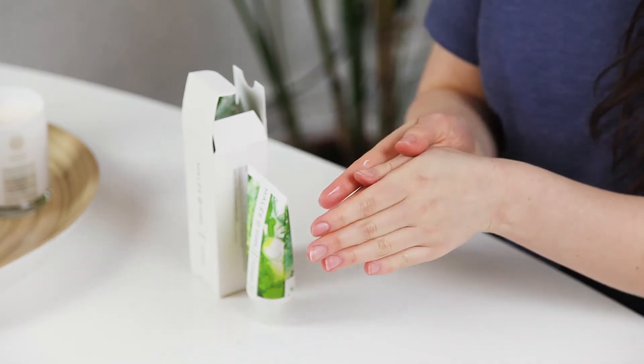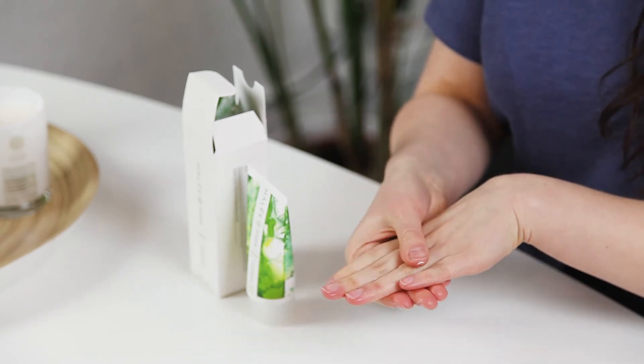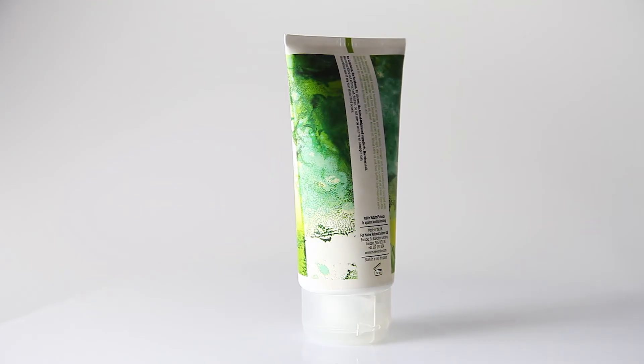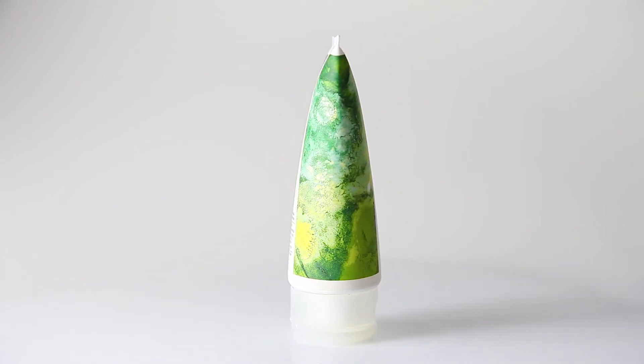You can expect soft, smooth, supple hands with this hand cream, made with amazing butters and oils inspired by and from indigenous Africa — mango seed butter, wheat germ oil, avocado oil — pretty much a lot of oils and butters that you find in food you eat today, because our skin understands them.